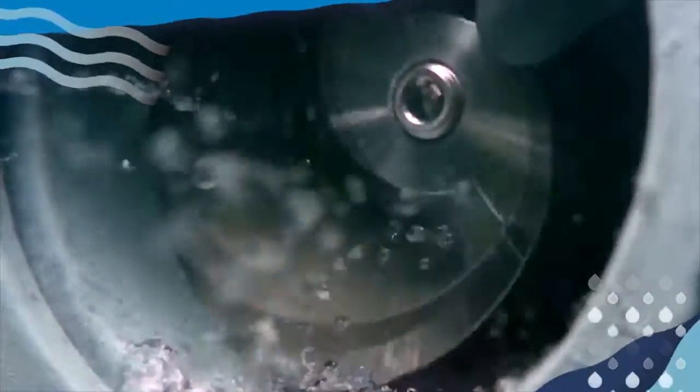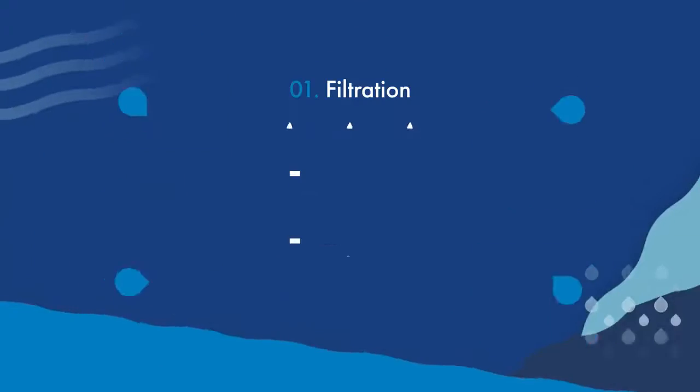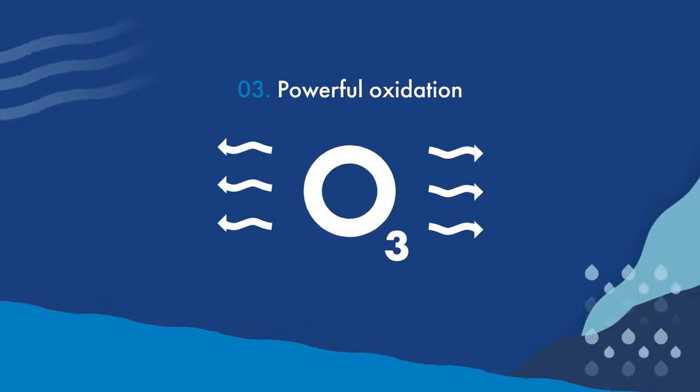To make the beer, once enough rainwater was collected, we used a range of Xylem water technologies to purify it, including filtration, ultraviolet light, and powerful oxidation.